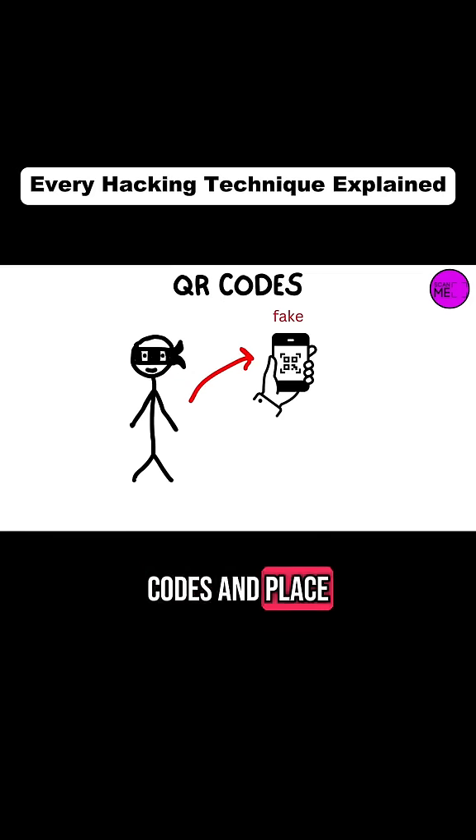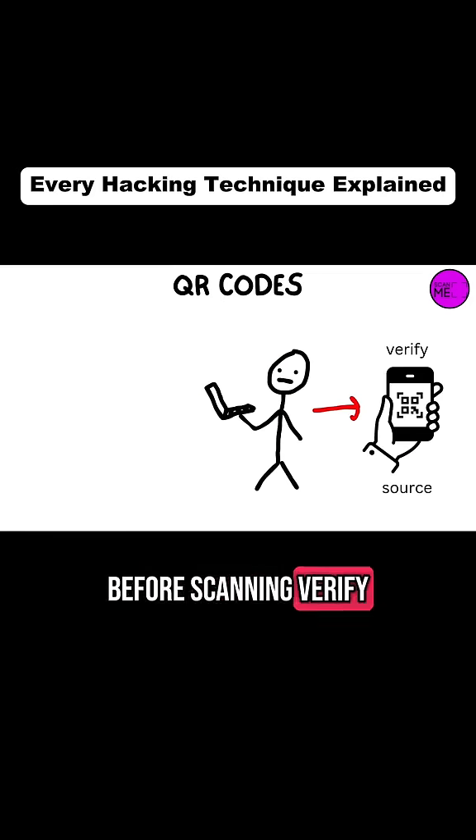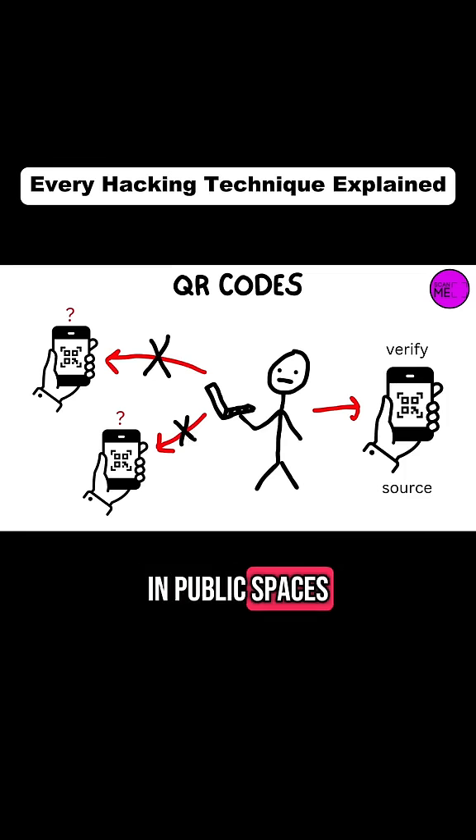Hackers often print fake QR codes and place them over legitimate ones. Before scanning, verify the source of the QR code and avoid scanning random ones in public spaces.